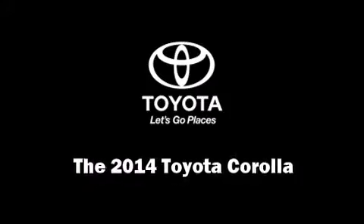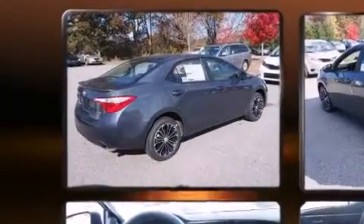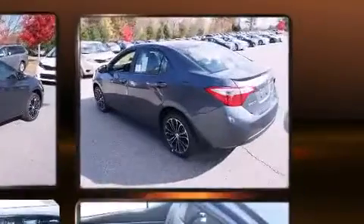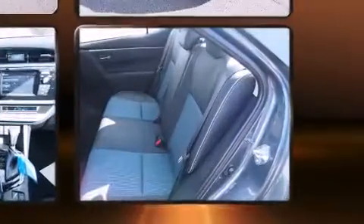Discerning drivers will appreciate the 2014 Toyota Corolla. This model accommodates five passengers comfortably and provides features such as one-touch window functionality, a leather steering wheel, a trip computer, and front fog lights.